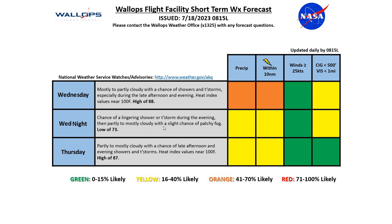Looking at Wednesday into Thursday: Wednesday, mostly to partly cloudy with a chance of showers and thunderstorms, especially in the late afternoon and evening. We'll see heat index values around 100 degrees, high of 88 degrees. Wednesday night, chance of showers and thunderstorms during the evening, and partly to mostly cloudy with a slight chance of patchy fog, low of 73. For Thursday, partly to mostly cloudy with a chance of late afternoon and evening showers and thunderstorms. Heat index near 100 degrees once again on Thursday, high of 87 degrees.